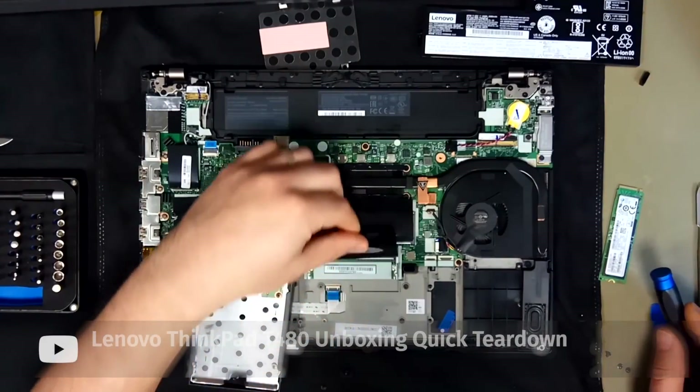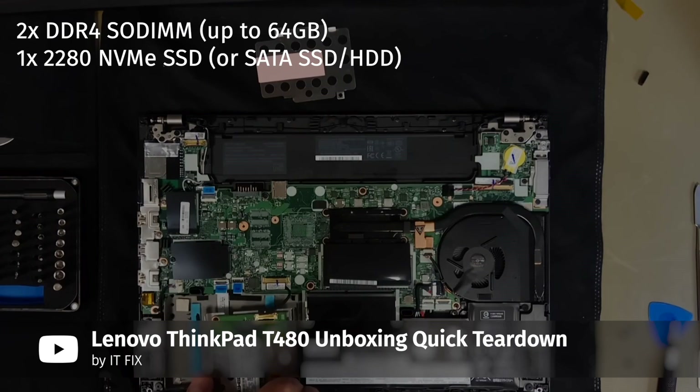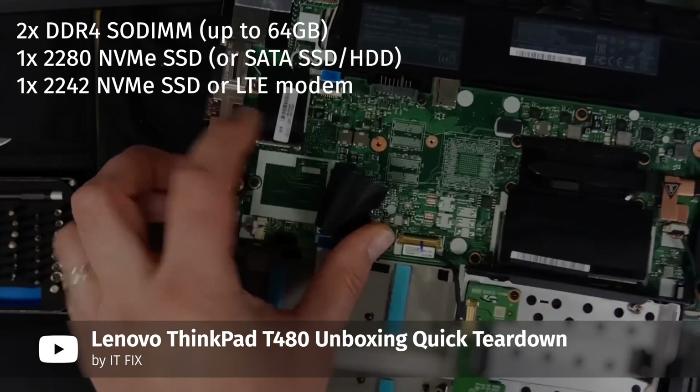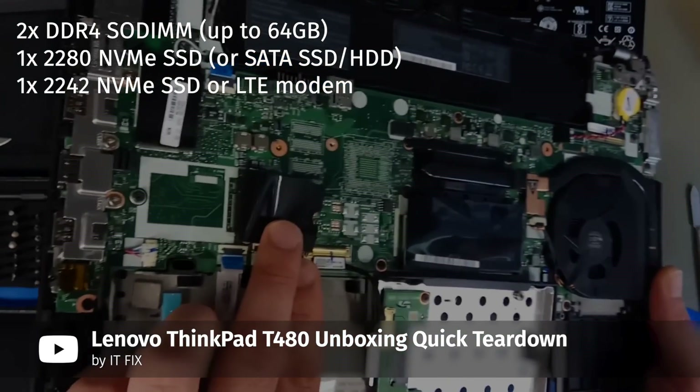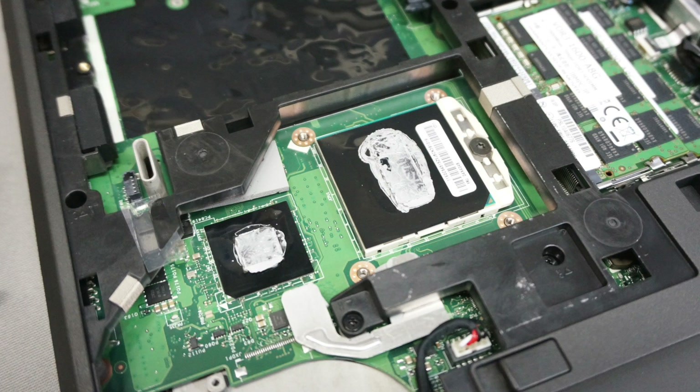Old ThinkPad circle jerk aside, the T480 is still a great ThinkPad machine with surprisingly good upgradability. It has two DDR4 memory slots supporting up to 64 gigs of RAM, one slot for an 80mm NVMe or SATA SSD, and an LTE modem slot which unofficially supports 42mm NVMe SSDs. Unlike the T440p, the T480 can also be upgraded to a Quad HD screen.